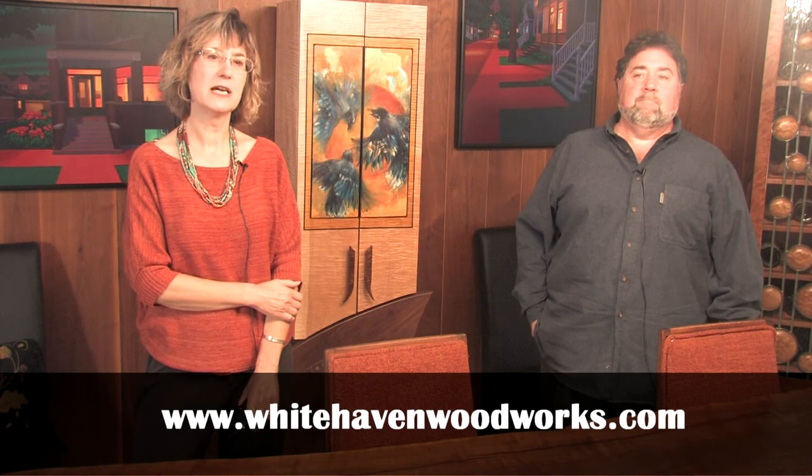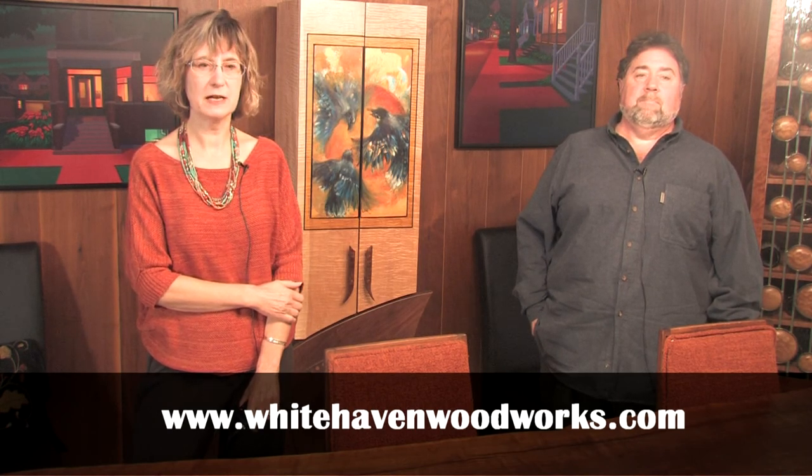Thanks very much, Tom, for inviting us in. Thank you, I've really enjoyed it. Thanks for watching Art Now. Our guest today has been Thomas Skaggs. You can see his work locally at the Cinema Gallery in Urbana, or online at www.whitehavenwoodworks.com, as well as at the Sawbridge Studios in Winnetka and occasionally at the Illinois Artisans Galleries. We hope you've enjoyed today's show and that it will inspire you to explore the local art scene and to make your own art now.